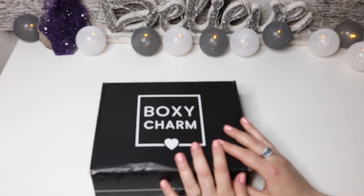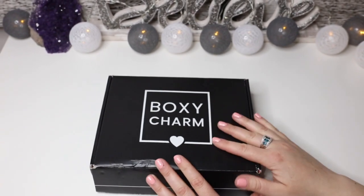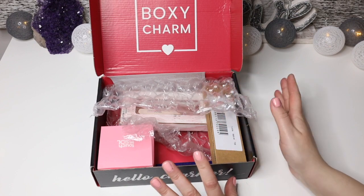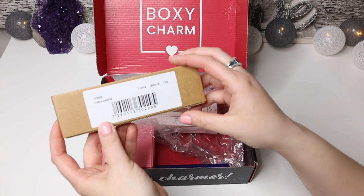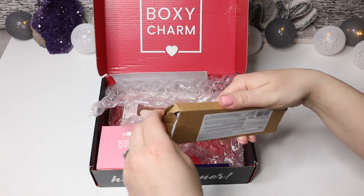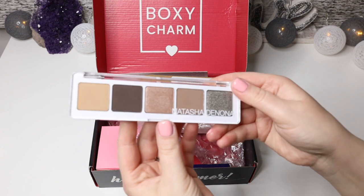Hey guys, I wanted to quickly come on and show you what I got in my BoxyCharm. This is just a regular one, not the deluxe one. I thought I unsubscribed but apparently I did not — and I'm actually glad I didn't, because we got a Natasha Denona palette in this box! This is the Ayana palette, and inside it's absolutely beautiful.